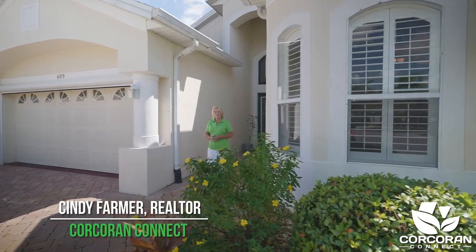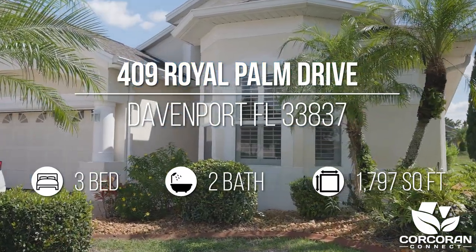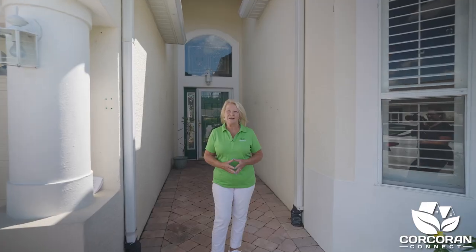Welcome to 409 Royal Palm Drive in Davenport, Florida. This three-bedroom home is located in a 55-plus active community and has so much to offer. Hi, I'm Cindy Farmer with Corcoran Connect. Come on in and let's take a look.